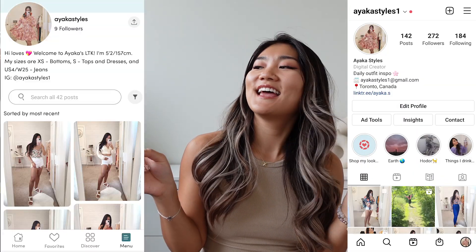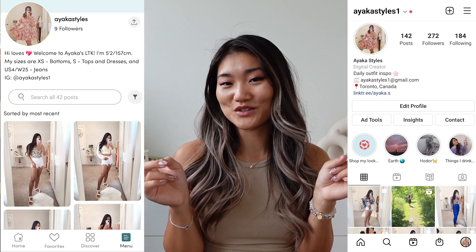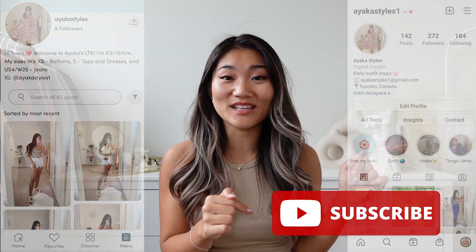Hello everyone, welcome back to AyakaStyles. If you are new, hi, my name is Ayaka. I create fashion content here on YouTube as well as Instagram. My account is AyakaStyles1, so make sure to go follow and hit subscribe before we go into the video.